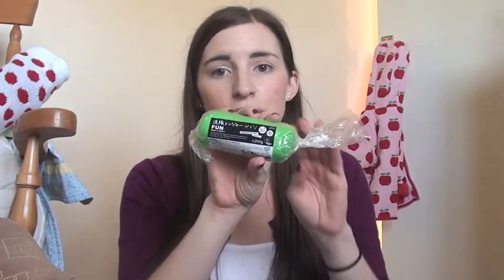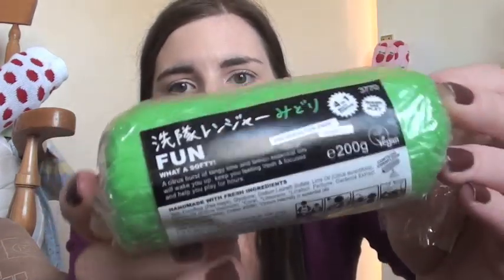I also have this from Lush — it's basically fun soap. You mix it with water and it creates bubbles they can play with, like play-doh. It's green and you can get them in all different colours. You can wash with it too. I thought this would be a great present for him and Violet. It was £5.